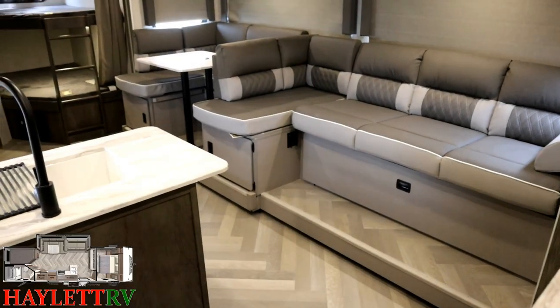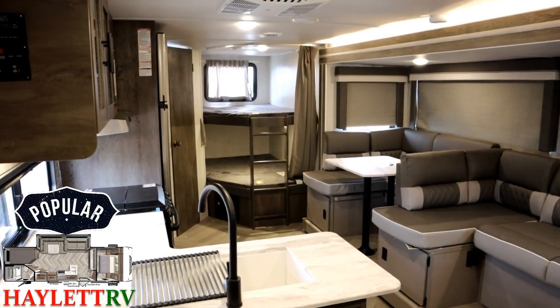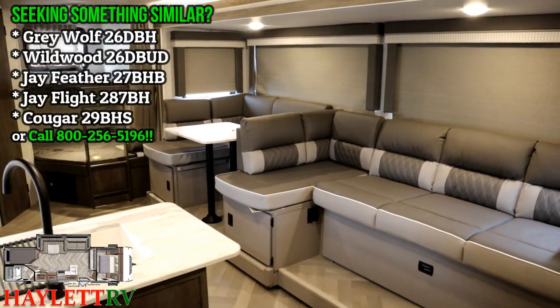This has been, for a number of years, one of — if not sometimes the most popular — Wildwood X-Lite bunkhouse model available. And for good reason. The floor plan is excellent. It has full travel accessibility, bunk space for the kids, and a private bedroom for mom and dad — or grandpa and grandma, whoever.